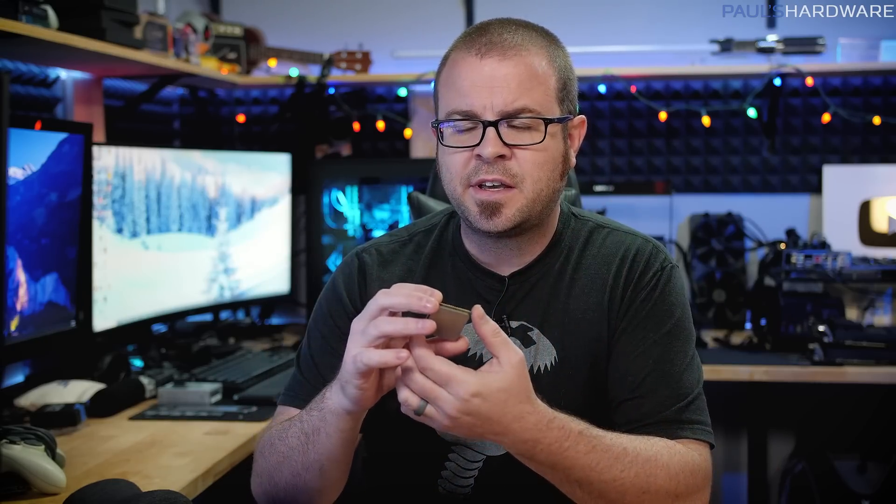That wraps it up for this video. Thank you very much for watching — links to all the parts I've picked out today are down in the video description, as well as links to the PC Part Picker lists for these builds. I'm using dark mode on PC Part Picker this time, which looks pretty cool. I'll be following up with a build guide tutorial for at least one of these systems — probably both, especially since I already have most of the stuff for the Micro ATX build. If you're interested, check out my store at paulsharbour.net for shirts, mugs, pint glasses, and other merch. Thanks for watching, and we'll see you next time.